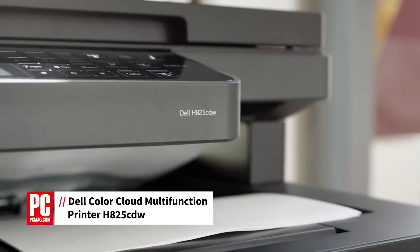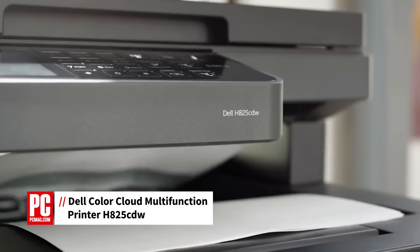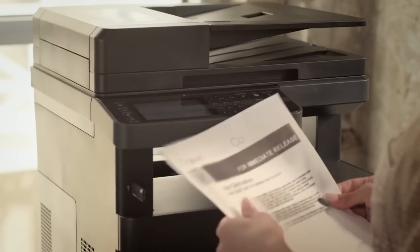Hi, I'm Tony Hoffman, printer analyst for PCMag.com, here to tell you about the Dell ColorCloud Multifunction Printer H825CDW, a color multifunction printer selling for $530.